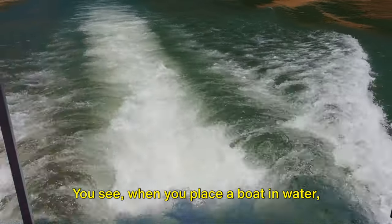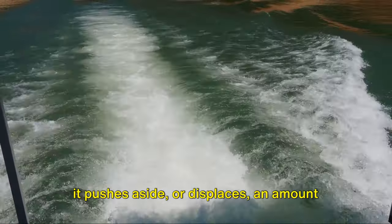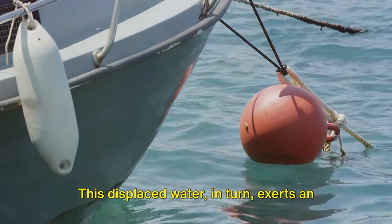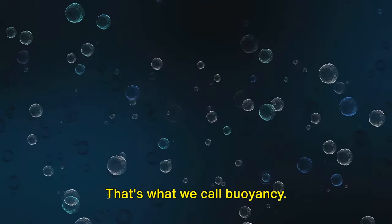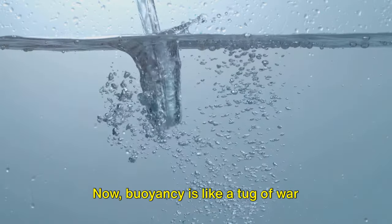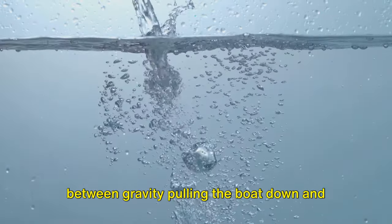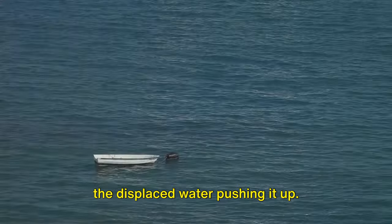When you place a boat in water it pushes aside, or displaces, an amount of water. This displaced water in turn exerts an upward force on the boat. That's what we call buoyancy. Buoyancy is like a tug of war between gravity pulling the boat down and the displaced water pushing it up.